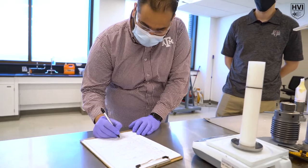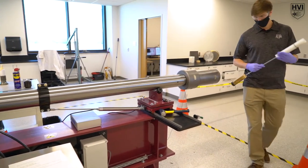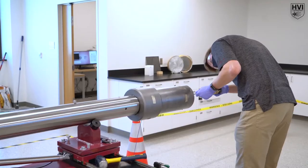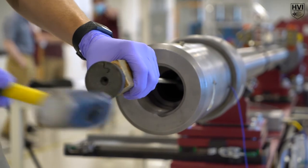A polymer piston acts as a barrier between the powder and the hydrogen gas. The expanding gases from the secondary charge propel the piston up to 3,000 feet per second down the pump tube, compressing the hydrogen gas into the central breech.